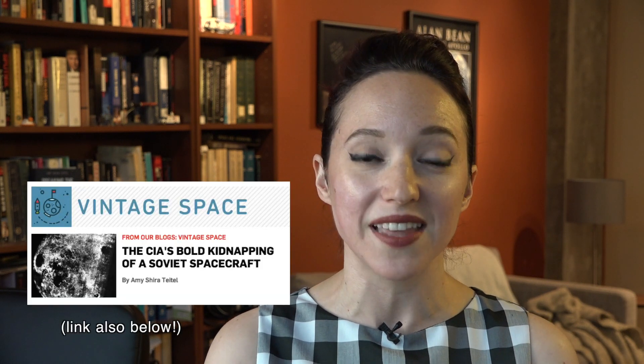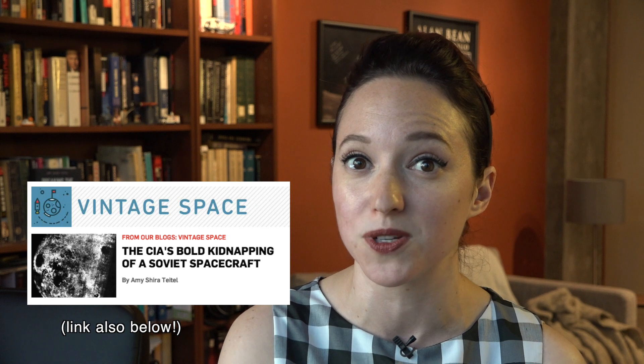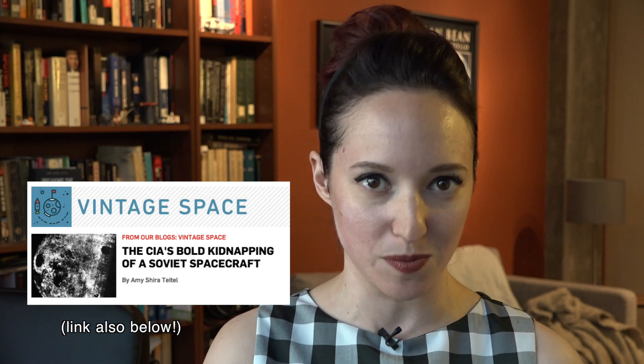There is a lot more to say about this — not only about the reasons why it would be important to kidnap the Lunik spacecraft, but the actual details of the story itself. Too much for a video, so I've gone into it in more detail on my latest blog post over on Venture Space at Popular Science, so be sure to check that out. There is a link in the description below.